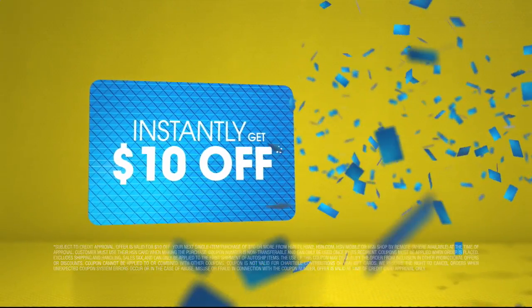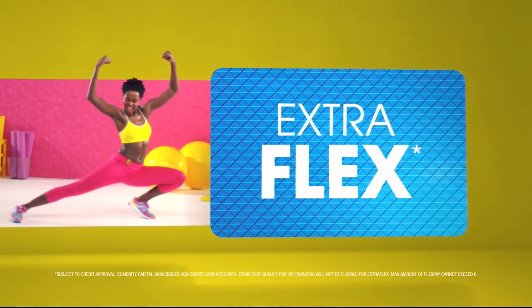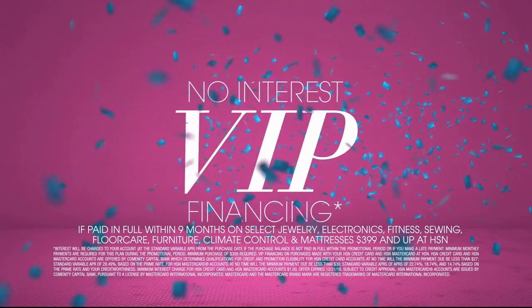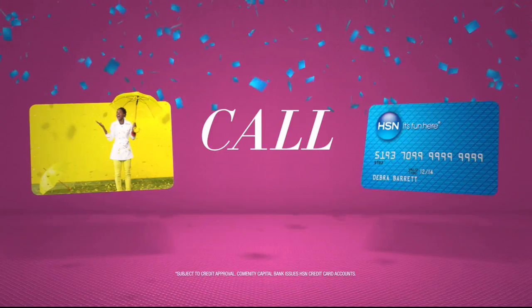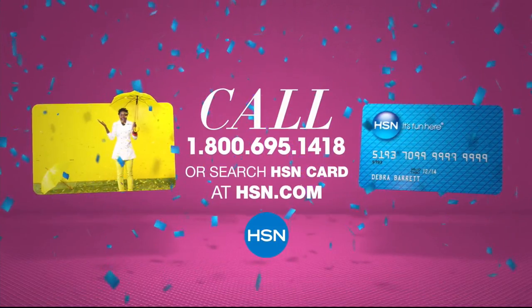Use your HSN card and instantly get $10 off. It's all about you — extra flex on the things you love. When you use your HSN card, you get extra flex all day, every day on all jewelry, beauty, and fashion purchases, plus no-interest VIP financing, VIP easy returns, exclusive offers, all with no annual fee. Apply now: call 1-800-695-1418 or search HSN Card at hsn.com.